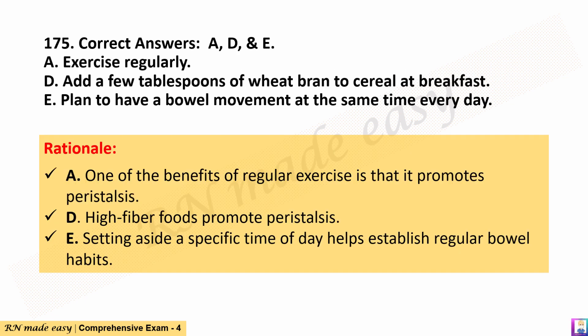The correct answers are A, D, and E. Rationale: A. One of the benefits of regular exercise is that it promotes peristalsis. D. High-fiber foods promote peristalsis. E. Setting aside a specific time of day helps establish regular bowel habits.